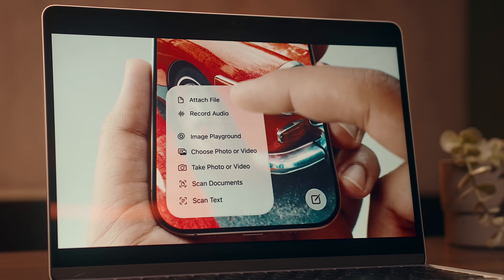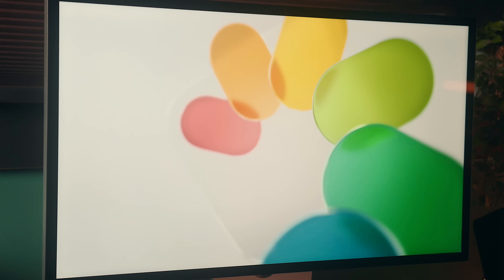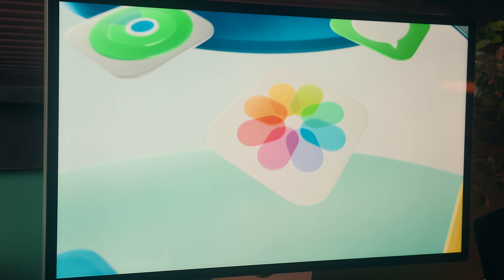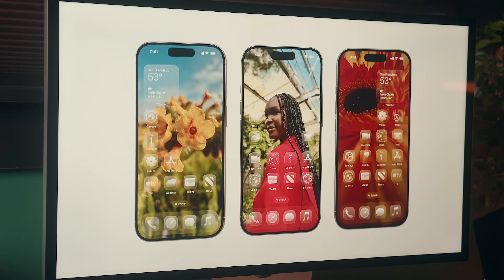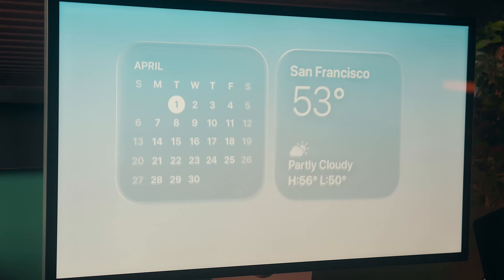Now all of this looks great and is super cool. I know there are already people complaining about the developer beta, but you've got to understand that this is the very first beta release, so there are going to be areas where things need to be improved, both design-wise and functionally. And to be honest, the functional stuff is what I find most exciting.